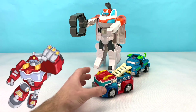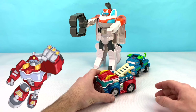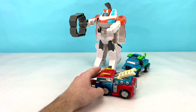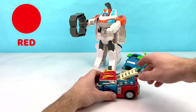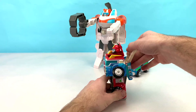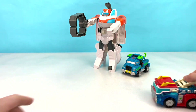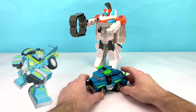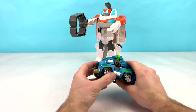Next up we have Heat Wave. Heat Wave is a cool fire truck. Do you know what color Heat Wave is? That's right — Heat Wave is red. Let's transform and roll out. Hoist is another tow truck that kind of looks like Optimus Prime. He also transforms by pushing down his tow hook.